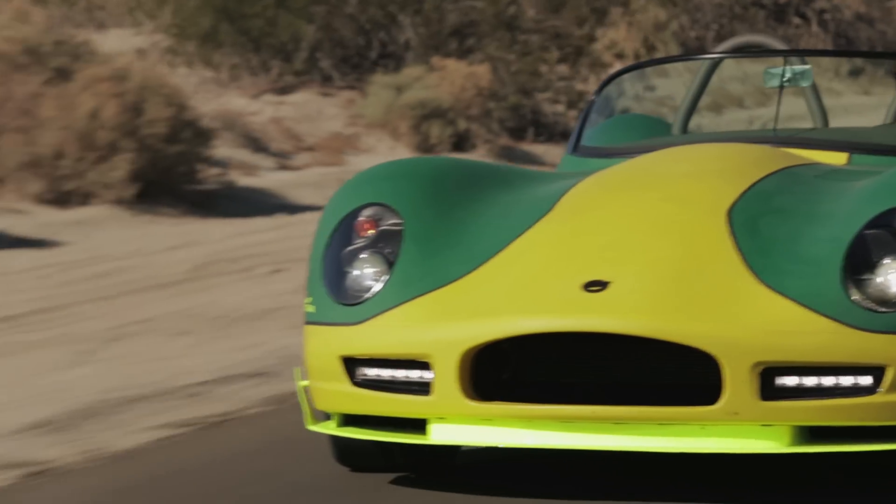The first time I drove one of these cars, it was just shocking. I mean, that's just the only way to really describe it — it's unforgettable.